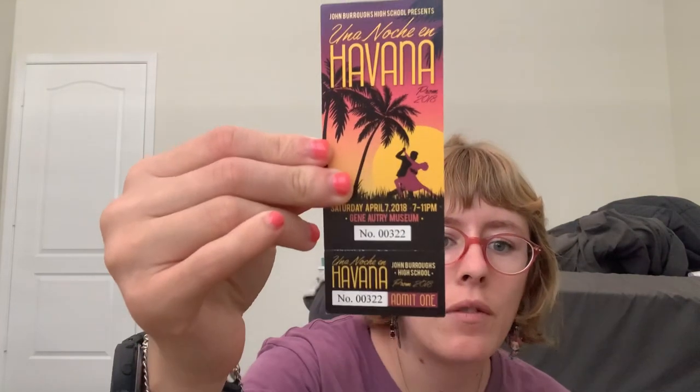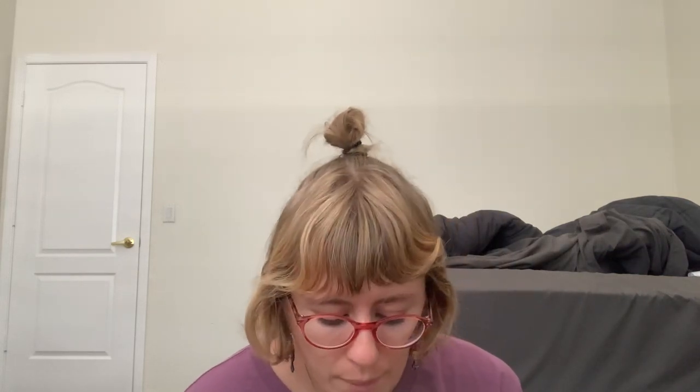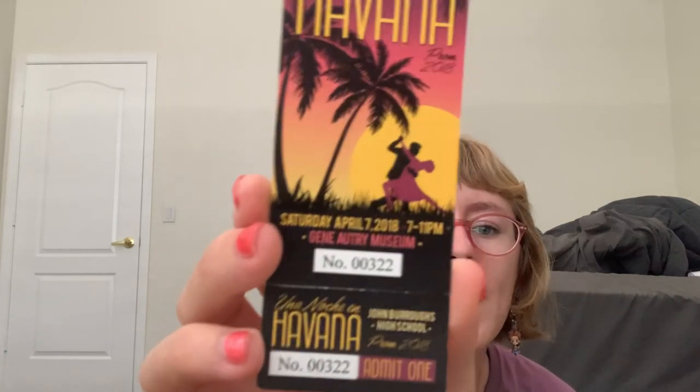Then I have a card from when I went to prom — it's my ticket from when I went to prom. It was Hispanic-themed prom; it was April 7th, 2018. It says so right on there.